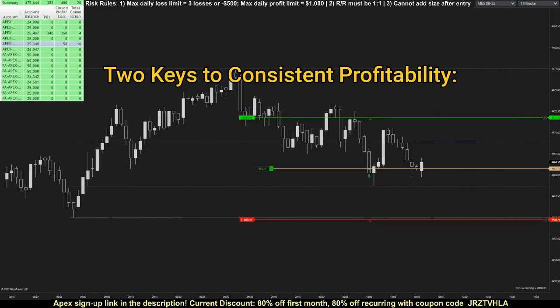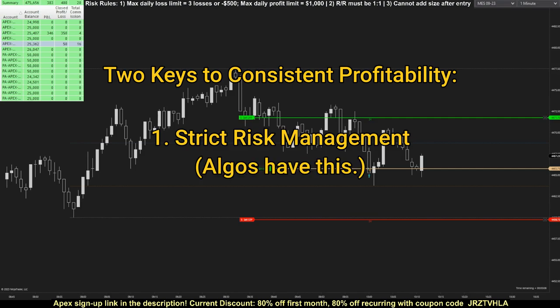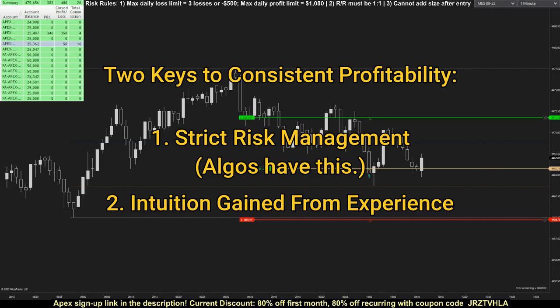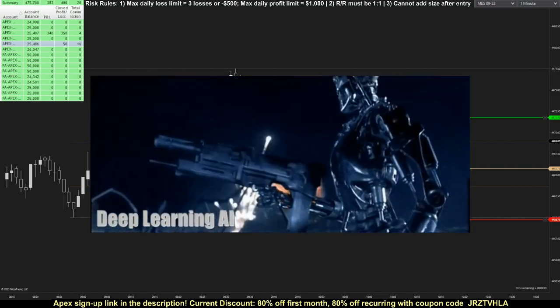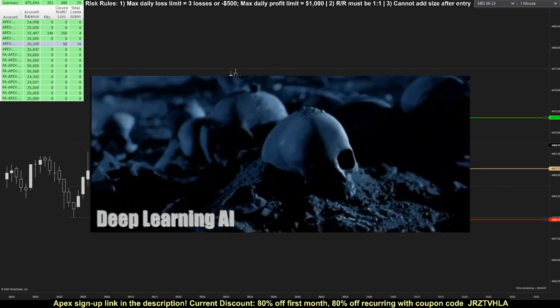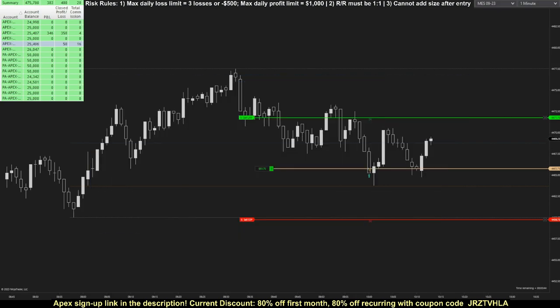I still believe that there are two keys to consistent profitability. The first is risk management, which can definitely be coded into trading algos. The second is human intuition gained from experience in the markets. Intuition helps us identify and analyze variables outside of the actual trading setup — for example, it prevents us from taking a trade even though it looks like it meets entry requirements, because of a non-technical factor like knowing there's an upcoming news release. This intuition can't be coded into retail trading algos, and that's the main reason why, as a retail trader, I prefer trading manually. Machine learning and advanced AI are probably being used effectively by institutional trading algos, but again, we're just talking about retail algos here.